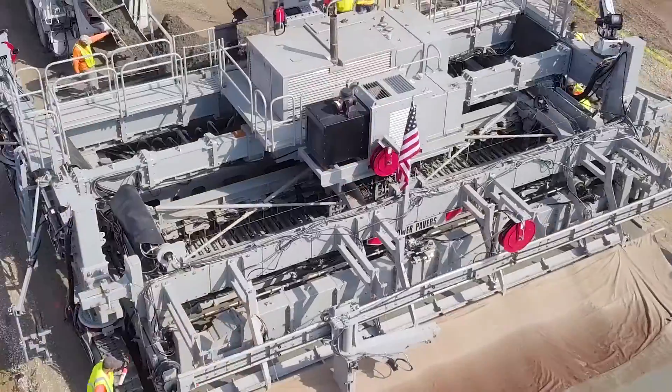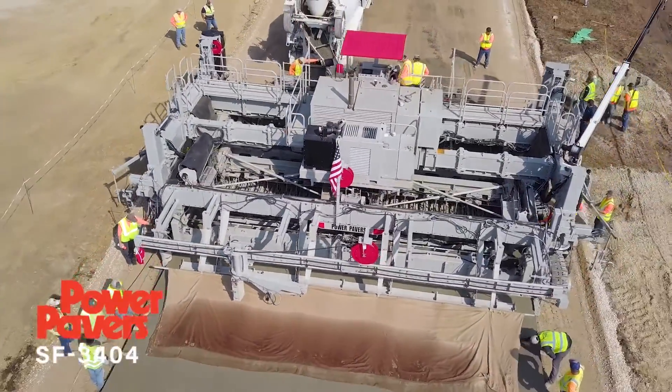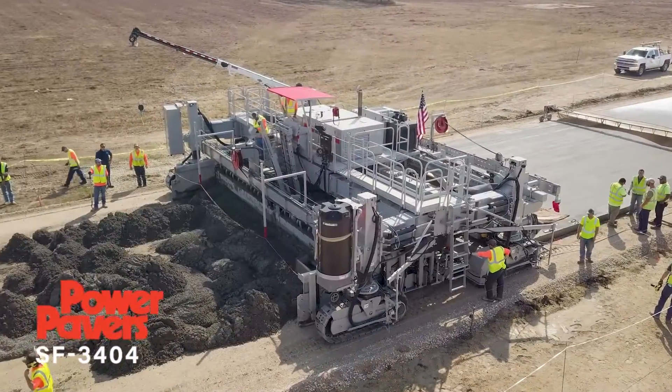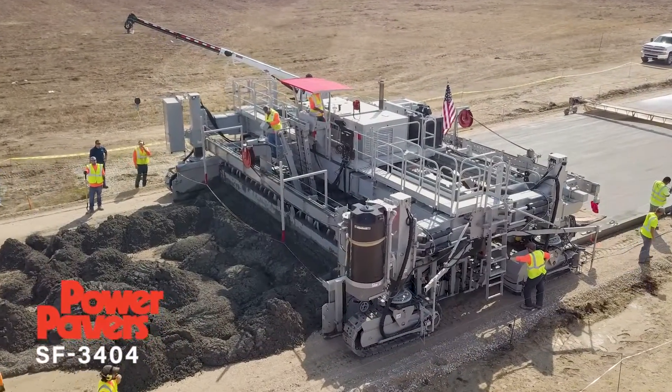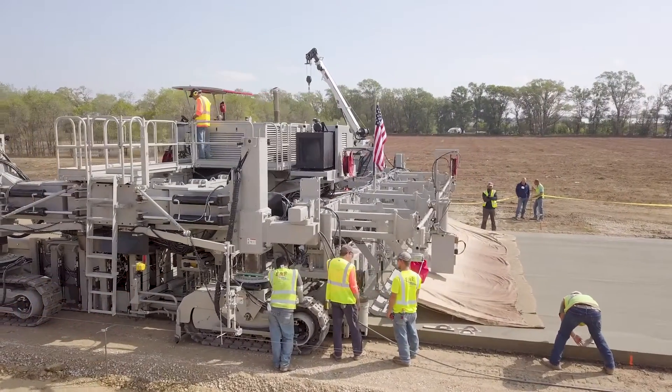I'm Stephen Bullock, President of Power Kerber's Companies, and I'm excited to introduce our Power Paver SF3404. You asked, we delivered — the new Power Paver SF3404.